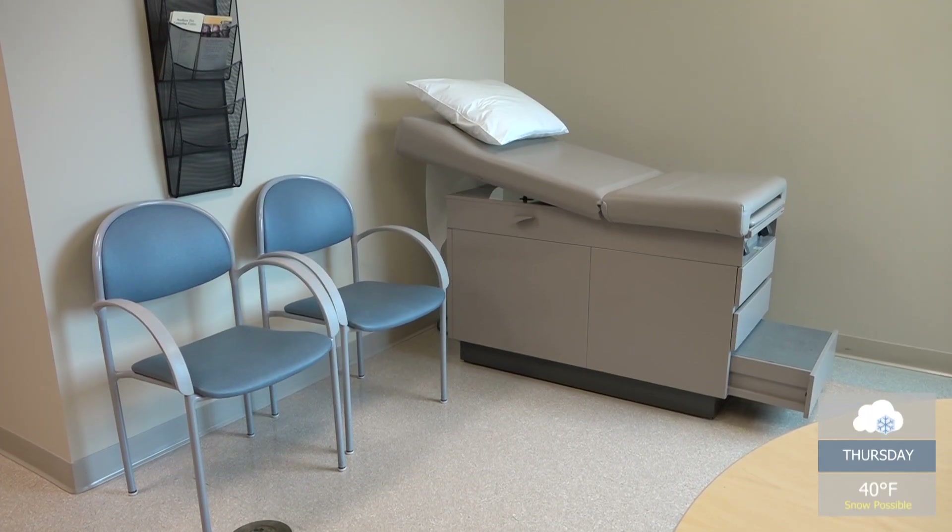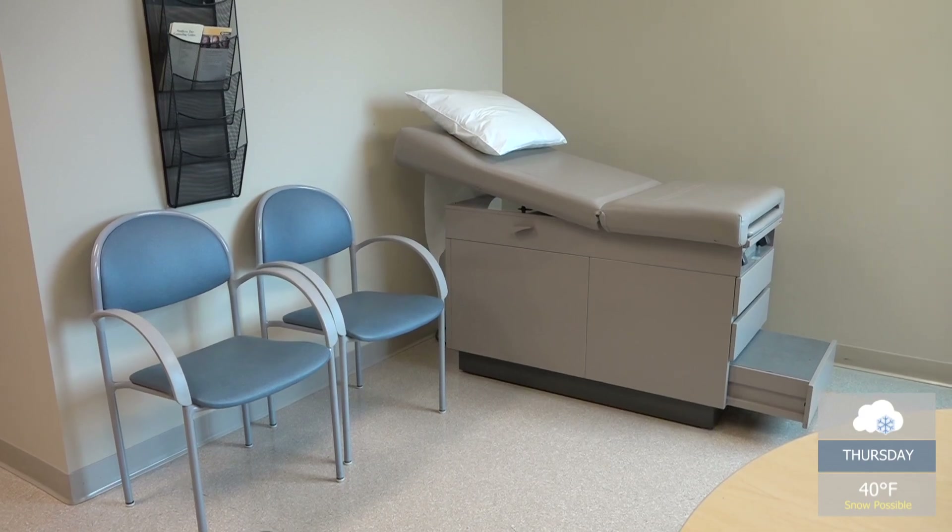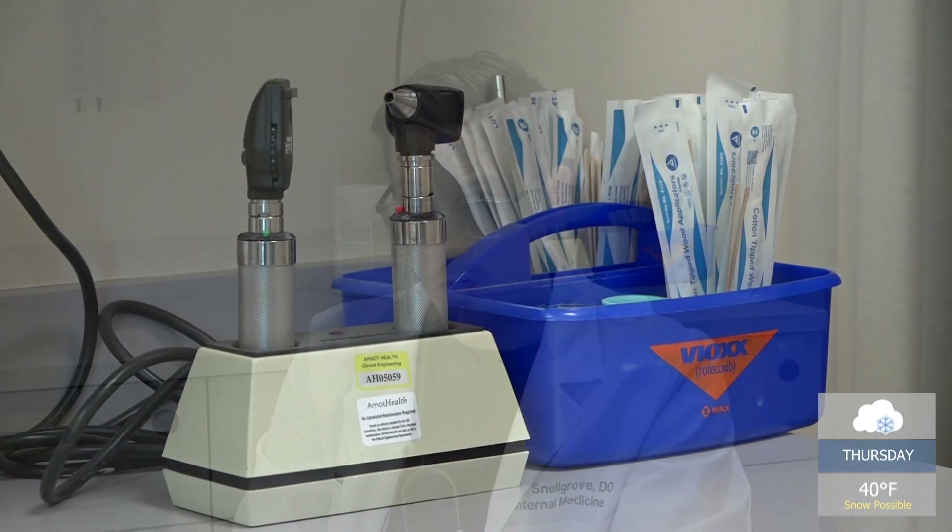Dr. Snellgrove covers the various types of tests available to patients. The non-invasive types of colon cancer screening include stool cards, where a fecal sample is used to detect blood; a FIT test, which is similar but looks for specific antibodies found in blood; and then there's the DNA test, which in the U.S. is called the Cologuard test.